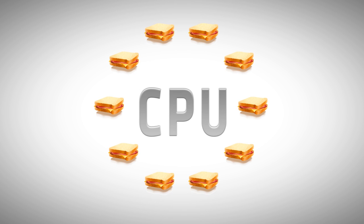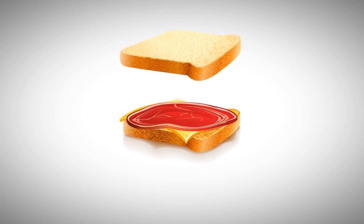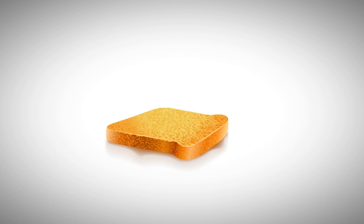A traditional serial processing CPU would make 10 sandwiches by repeating this sequence 10 times — each time starting with a slice of bread, adding cheese, adding meat, finishing with a second slice of bread, and moving on to the next sandwich.